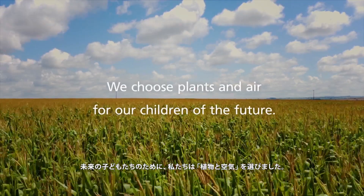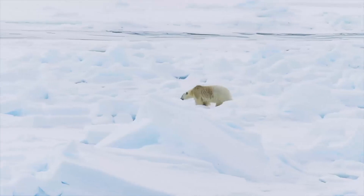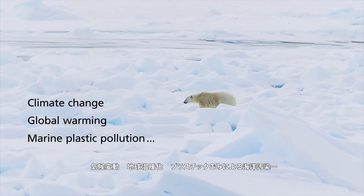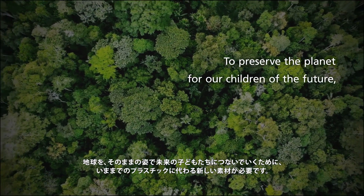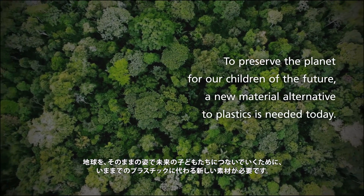We choose plants and air for our children of the future. Climate change, global warming, marine plastic pollution. To preserve the planet for our children of the future, a new material alternative to plastics is needed today.